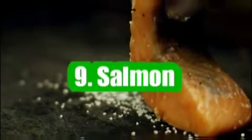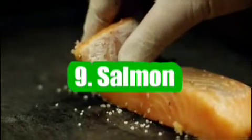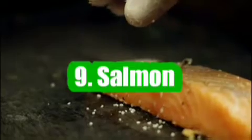9. Salmon. Salmon is a great source of vitamin D, omega-3 fatty acids, and protein. A 3-ounce serving of salmon can give you 10-18 mg of vitamin D.